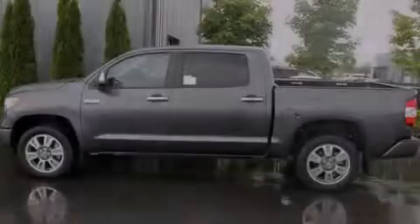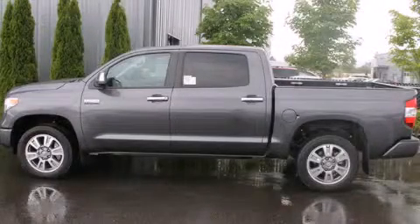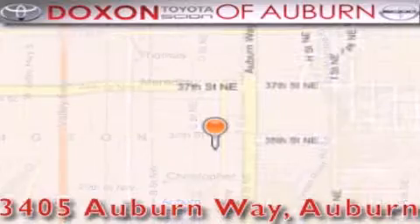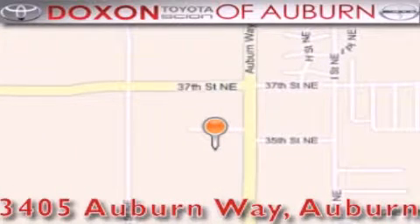Call or visit us right now and arrange your test drive today. Doxson Toyota of Auburn is located at 3405 Auburn Way in Auburn. Satisfying customers for over 70 years.